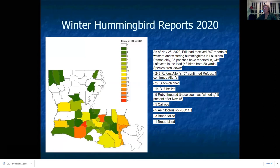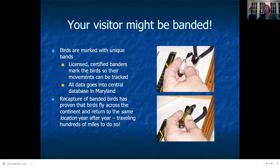Eric Johnson is compiling a list of all reported winter hummingbird species in Louisiana. As of November 25th he had 307 reports, most being rufous/Allen's — 243 out of 307. There were also a few black-chinned, buff-bellied, overwintering ruby-throats, calliopes, three broad-tailed, and one broad-billed — which goes along with the relative scarcity of the different species.